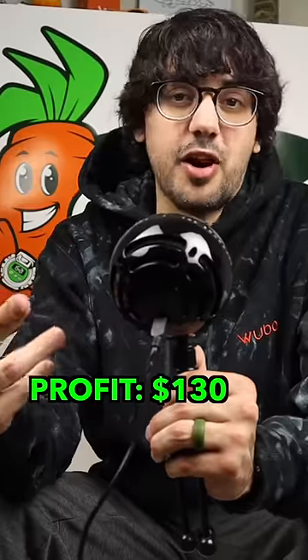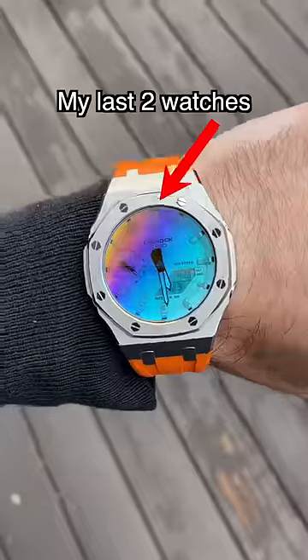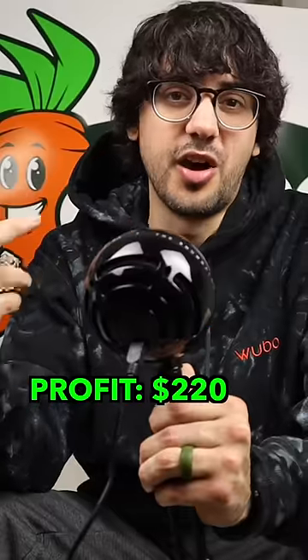Then I sold the rainbow face one with the navy strap and the steel with red for $175 each, $60 more in profit. But then there were a couple days where I didn't make a sale. I lowered my prices slightly and sold the rainbow with orange for $175, giving us $30 more in profit.